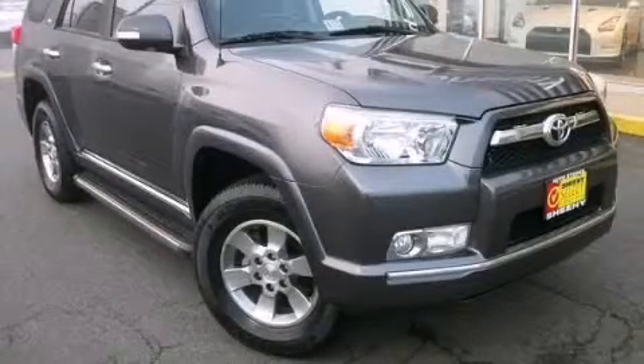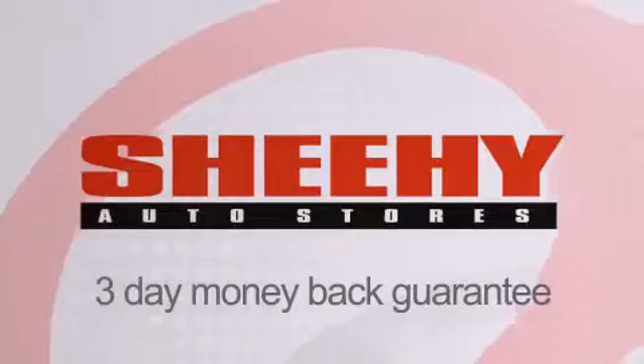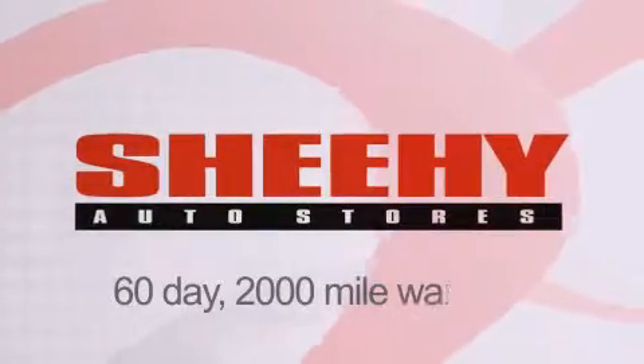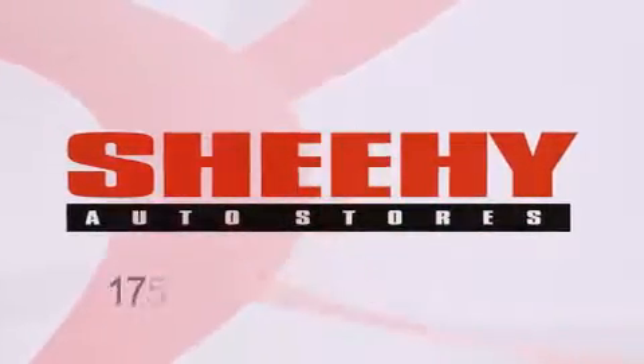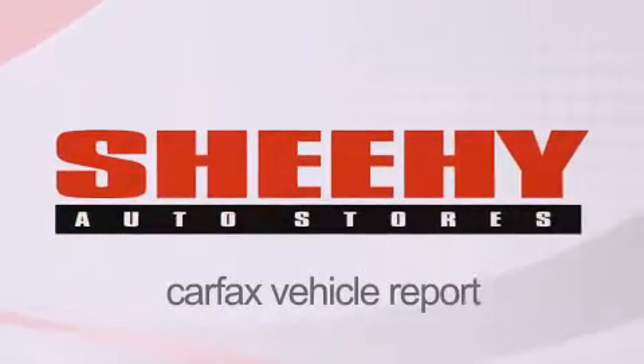Please call us today for more information on this great vehicle. Every Sheehy Select used vehicle comes with a 3-day money-back guarantee, 60-day, 2,000-mile warranty, passes a state inspection and our 175-point inspection system, and comes with a Carfax Vehicle Report.